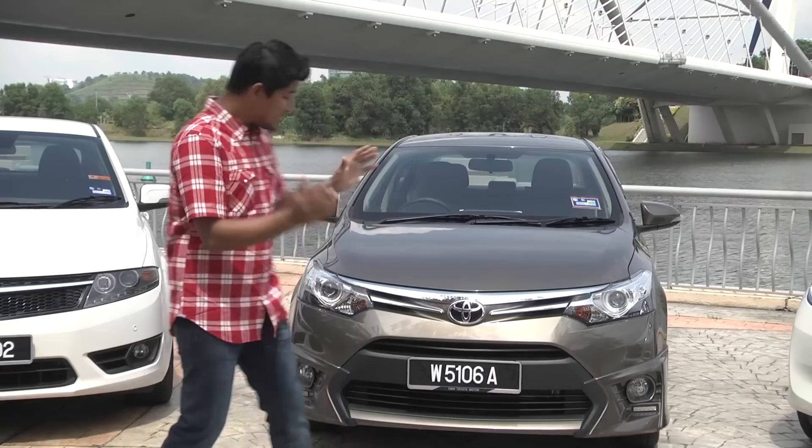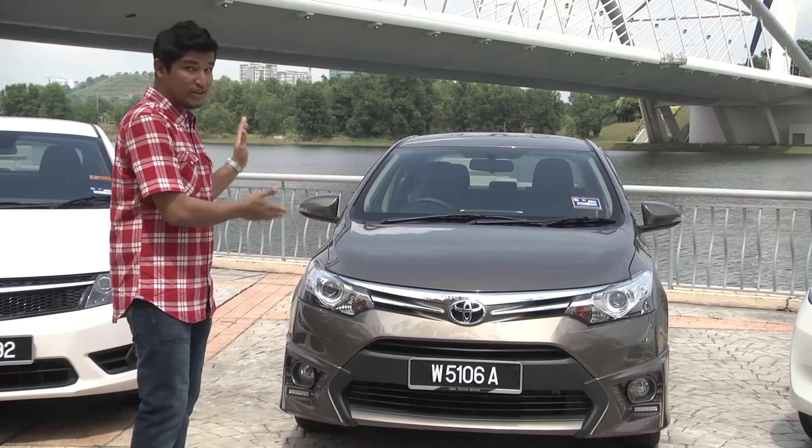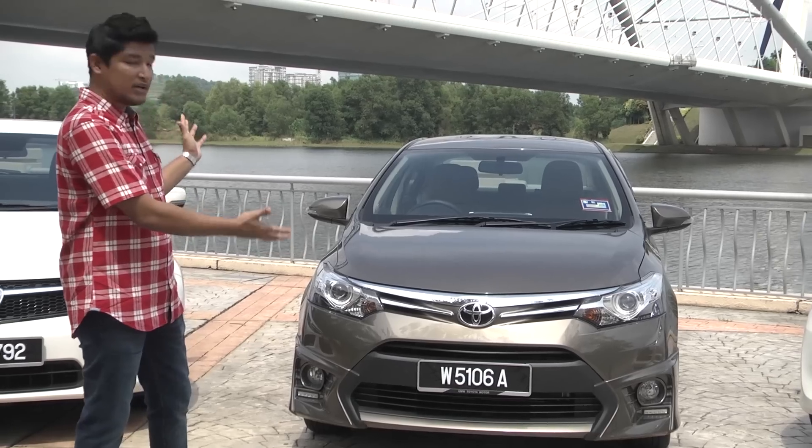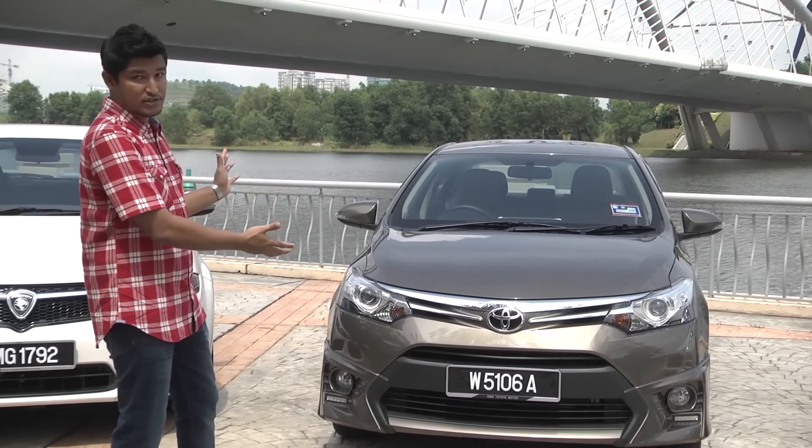Now if you have 80 to 90,000 ringgit to spend, the Toyota Vios would be the most obvious choice. It has the brand image, it has the newfound aggressive looks. Now it does seem to be the most popular option here.